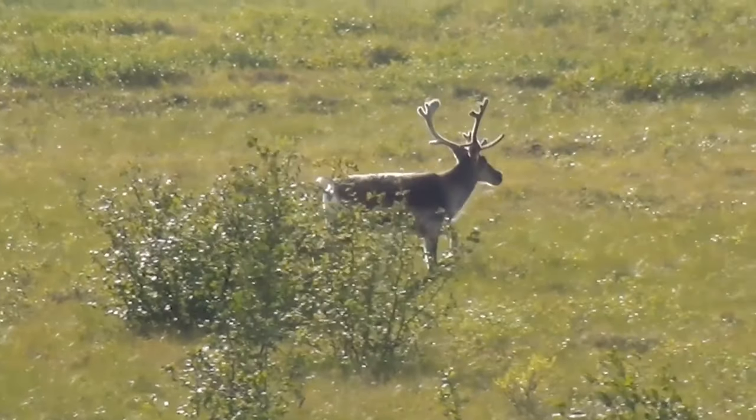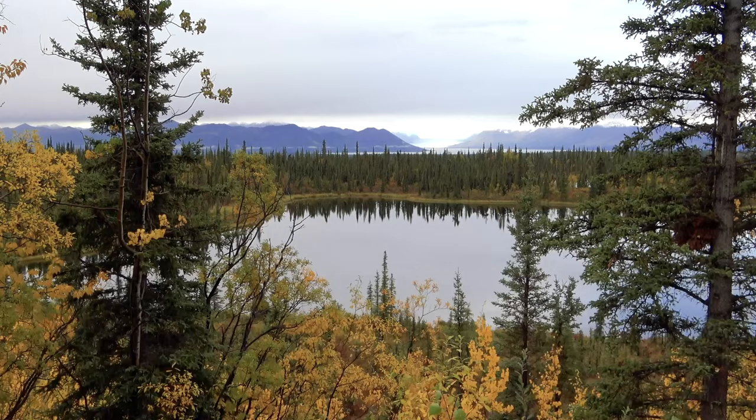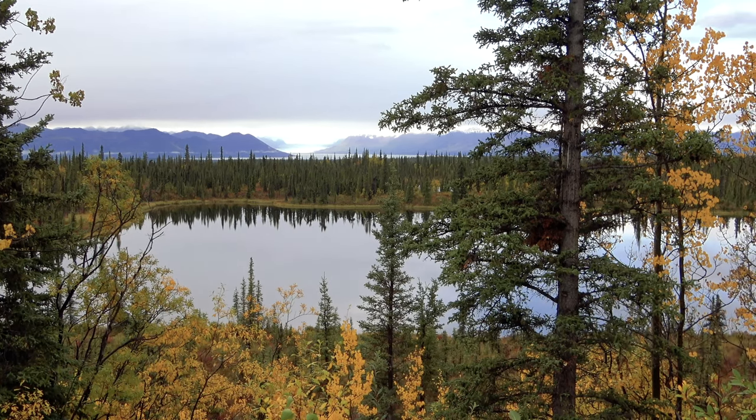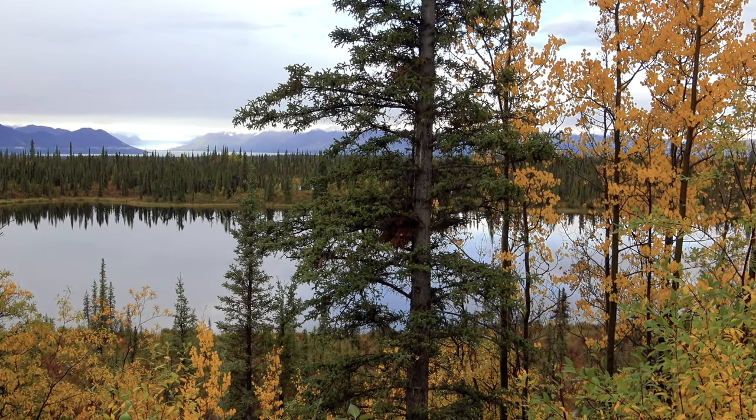In this video, we're heading into the north country to have a look at the caribou of Alaska and Canada. This is another video at this channel that'll be a little longer than the usual three minutes or so, but it's a really interesting topic so I hope you don't mind.